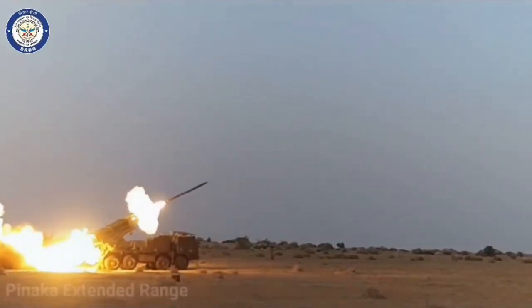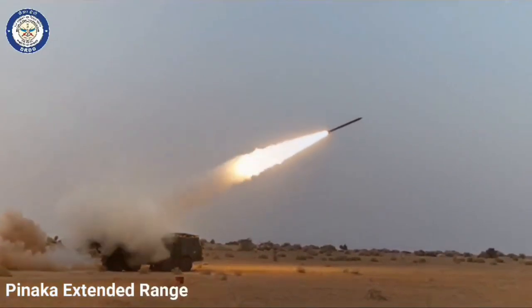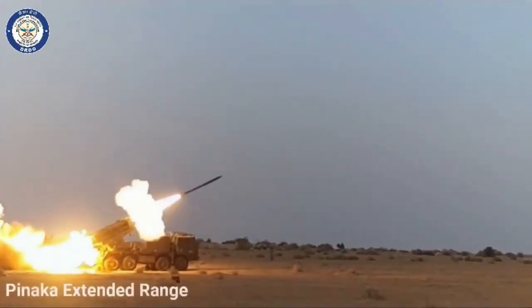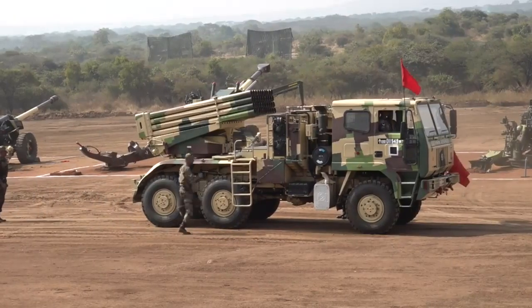Today we will talk about Panaka Multiple Rocket Launcher, developed by the DRDO for the Indian Army. The development of the Panaka was started by the DRDO in the late 1980s as an alternative to the Russian Grad multi-barrel rocket launcher systems.